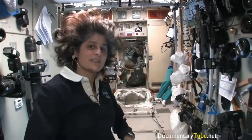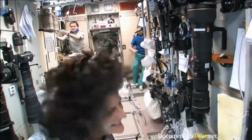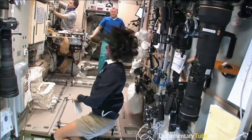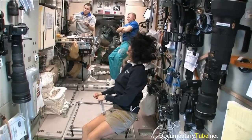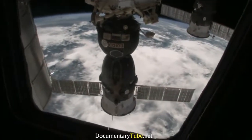This is the FGB, and what's cool about this module is it is actually the very first piece of the space station that came up in 1998. The space station has been manned for about 12 years, but it's been up in space for about 14 years. And this was the very first module. It is like the Russian's PMM — it has a lot of storage, as you can see.